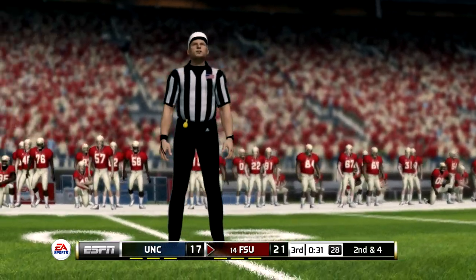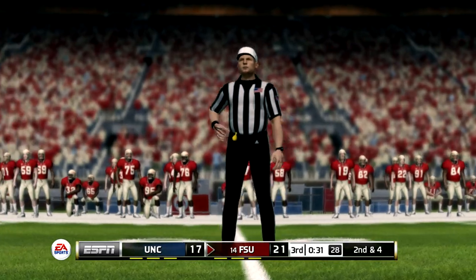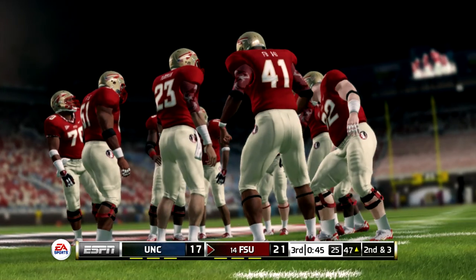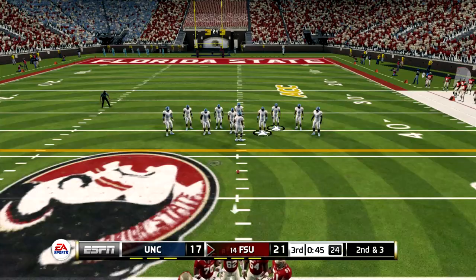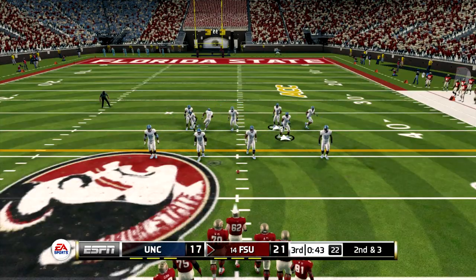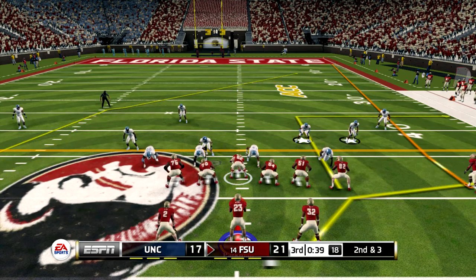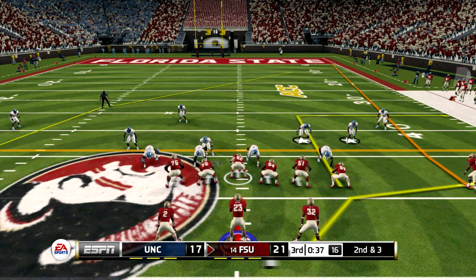After review of the play, the ruling on the field is reversed. After seeing the replay, it was apparent that his knee was down before he lost the ball. Those guys in the booth aren't perfect, but they got it right this time. They need about three yards to get the first here on second down — Florida State is up four.